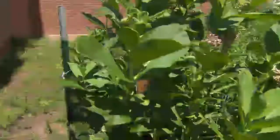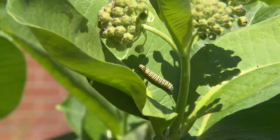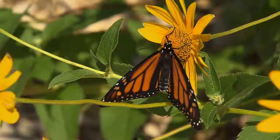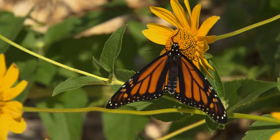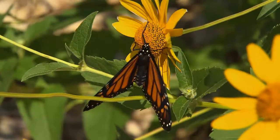Starting in the spring, they begin their journey north. That first generation stops in Texas, lays their eggs, and dies out. Those eggs hatch, the caterpillars chomp down on milkweed, grow into adult butterflies, and continue the journey north. That's what we see here starting around mid- to late May. Up here we go through probably two or maybe three generations of monarchs. At the end of summer, they stop laying eggs and fly off down to Mexico.